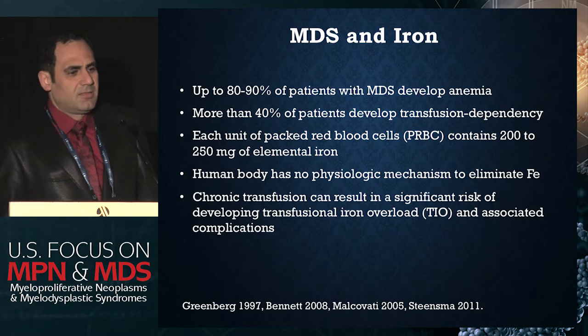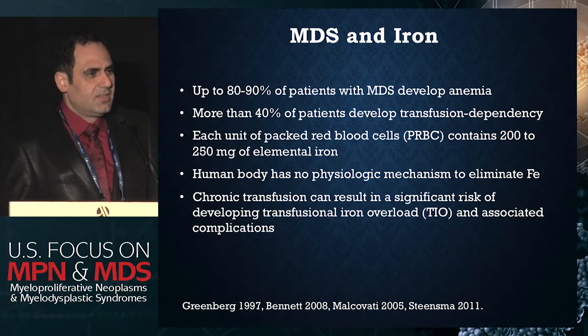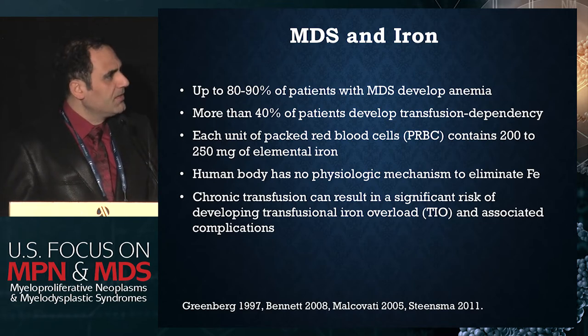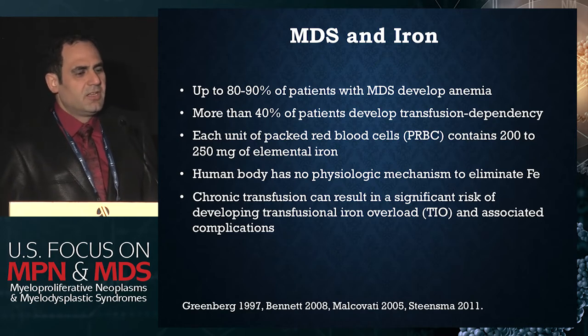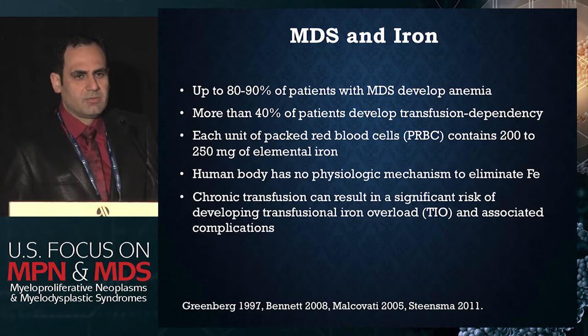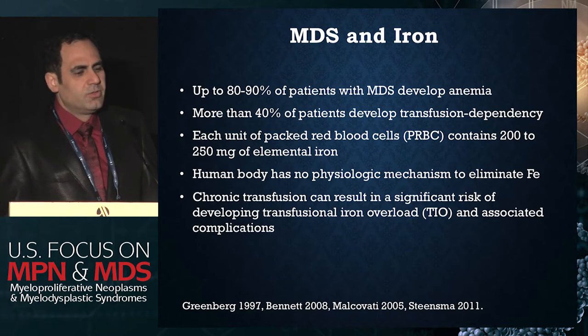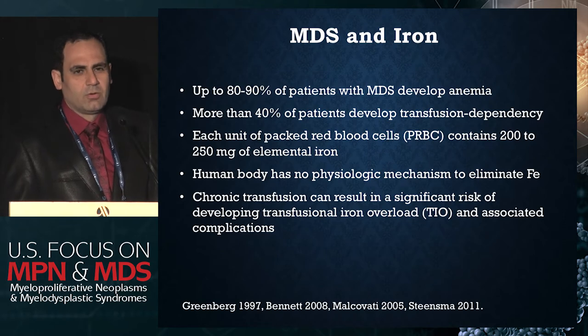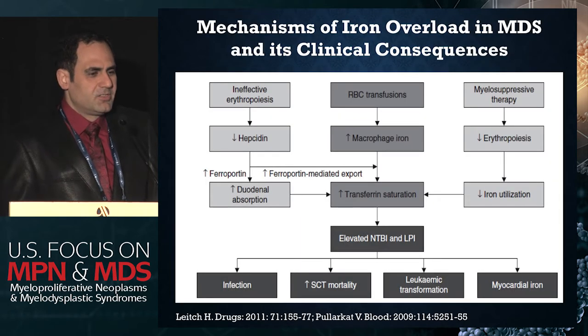As you know, the most common feature of MDS in terms of presentation is having anemia, where more than 90% of patients have anemia, and many of these — almost half of them — become transfusion dependent. Since each unit of blood transfused to these patients contains 200 to 250 milligrams of elemental iron, this tends to accumulate in the patients, largely because the human body does not have a natural way of getting rid of iron. As a result of ongoing and chronic transfusions, many of these patients develop transfusional iron overload, which is common in MDS.